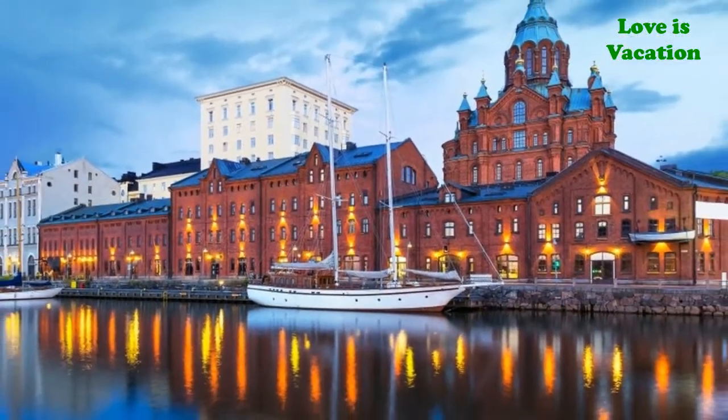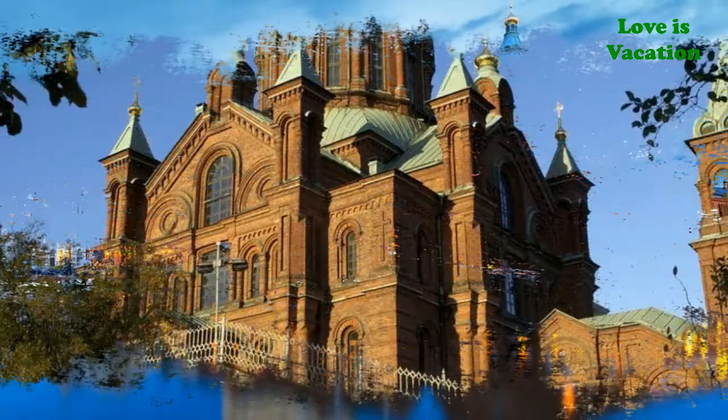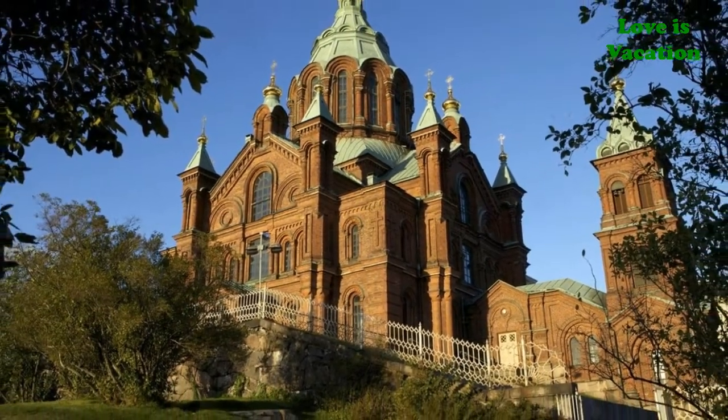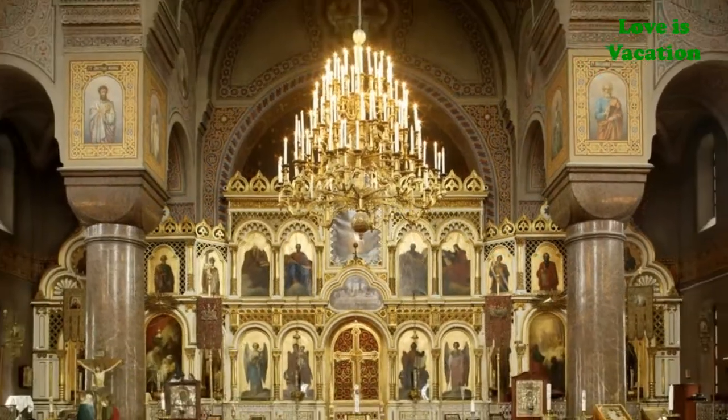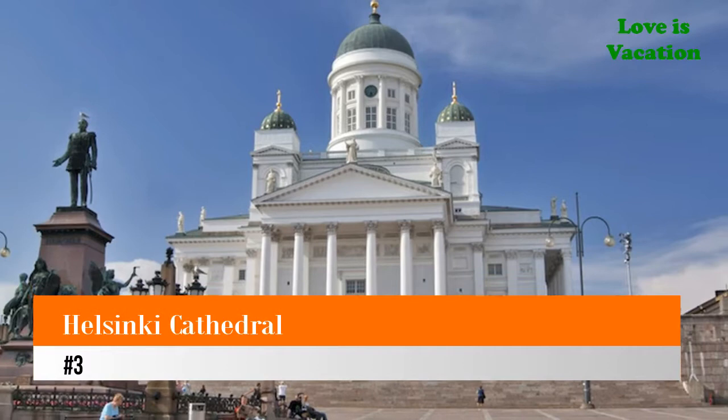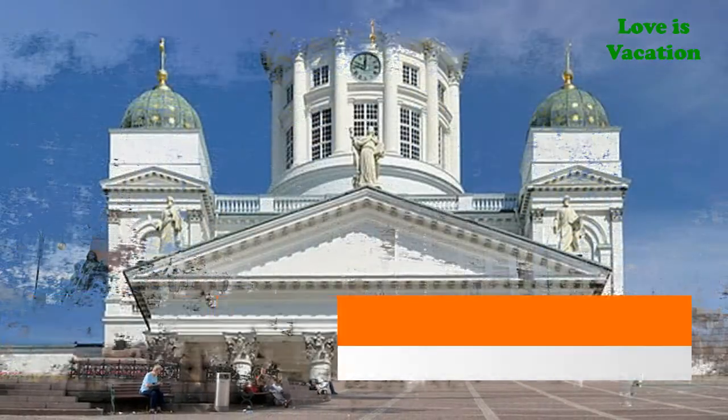The church is filled with icons and gorgeous chandeliers, one of which is said to work miracles. It is a good representation of the Russian influence on Finland, which was once a part of Russia.